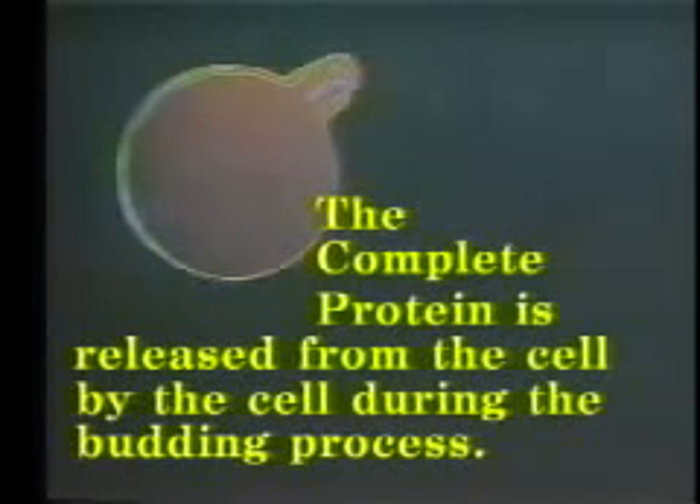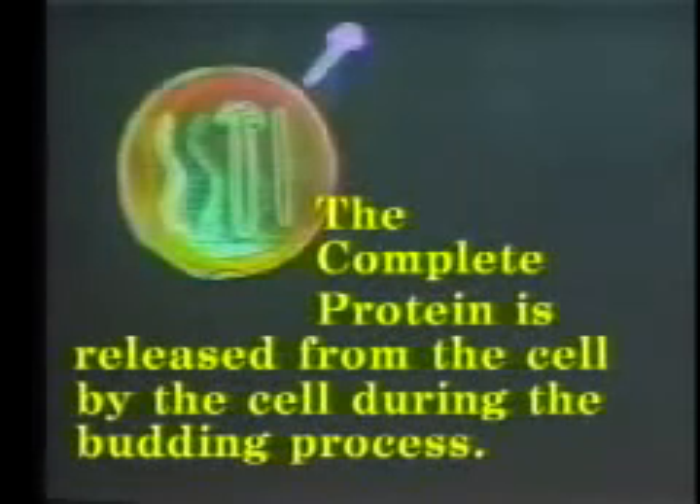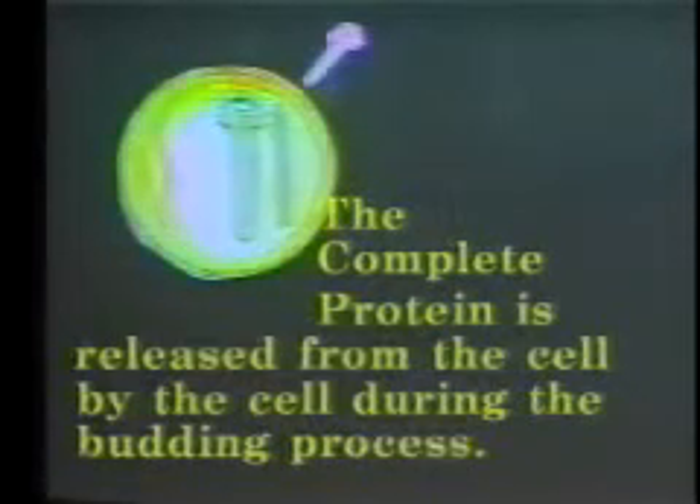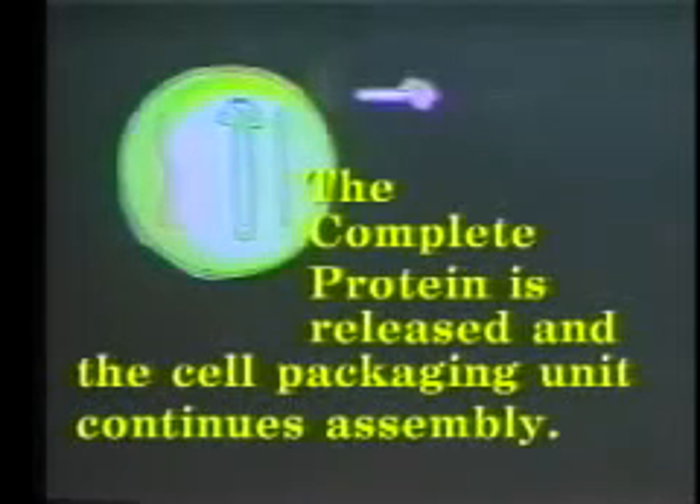The success of any military bio-warfare program or genetic research used at universities or medical facilities depends on the longevity of the cell packaging unit. The complete protein is released and the cell packaging unit continues to assemble the desired protein to target a specific cell site.